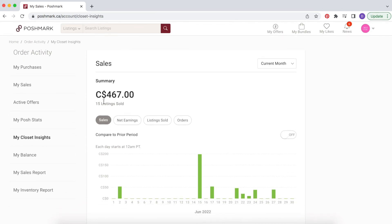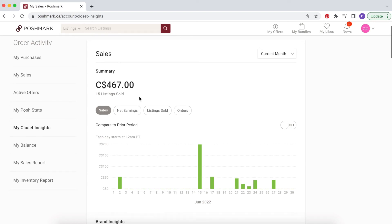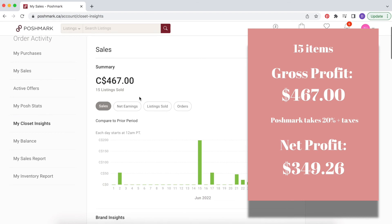Going back to the top: the $467 is gross profit — that's the total sales amount before Poshmark takes its 20% fees out. The actual net earnings I made this month were $349.26 for 15 items. That's almost over $100 that Poshmark has taken out of my profit.